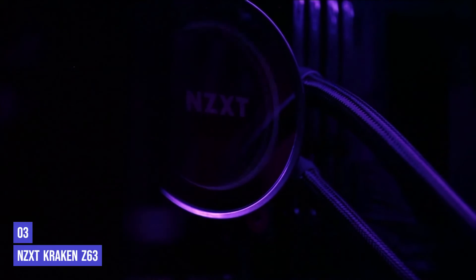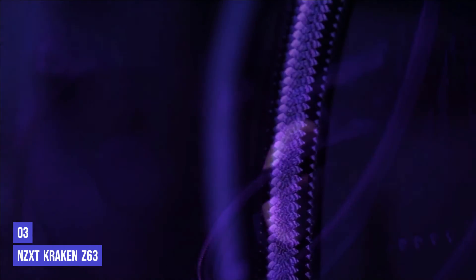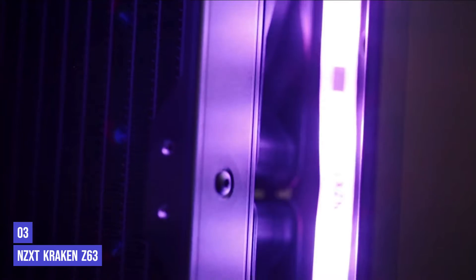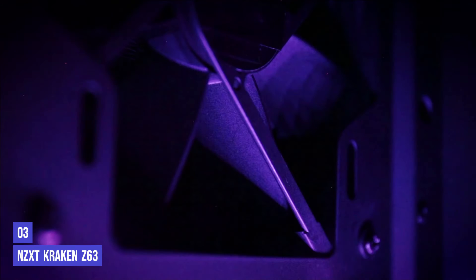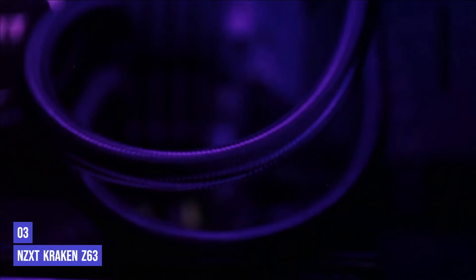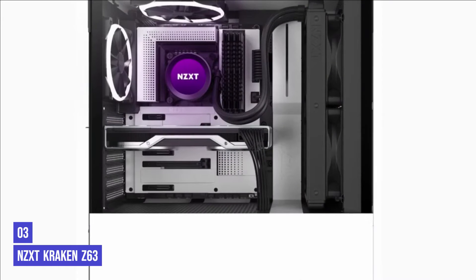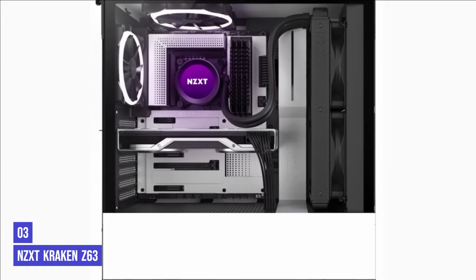The third product on our list is the NZXT Kraken Z63. If you're buying a new cooling system and budget isn't a problem, the NZXT Kraken Z63 might be up your alley. It's expensive for a reason — it's one of the best cooling systems money can buy. Kraken's NZXT is a line of excellent coolers, and the Kraken Z63 is truly a game-changer in the market. For starters, it's a high-end cooler with a 280mm aluminum-made radiator that provides a lot of headroom for your entire rig. Perhaps the most appealing part is the customizable LCD screen that makes it stand out among its competitors.